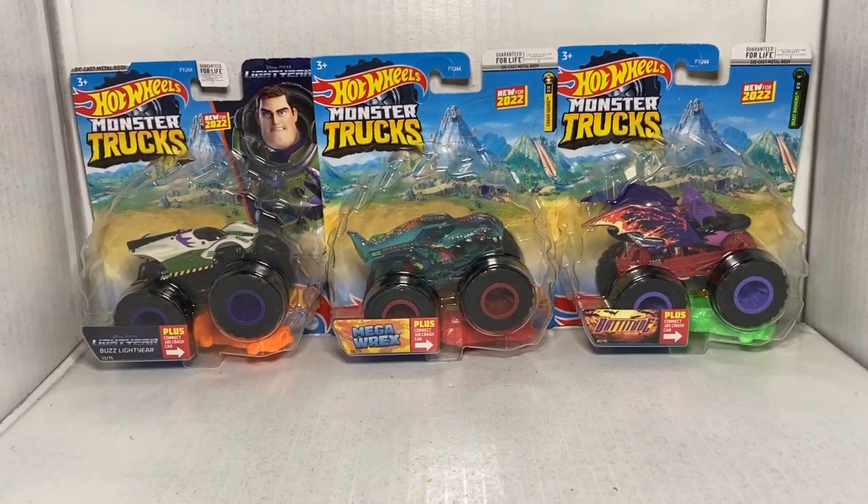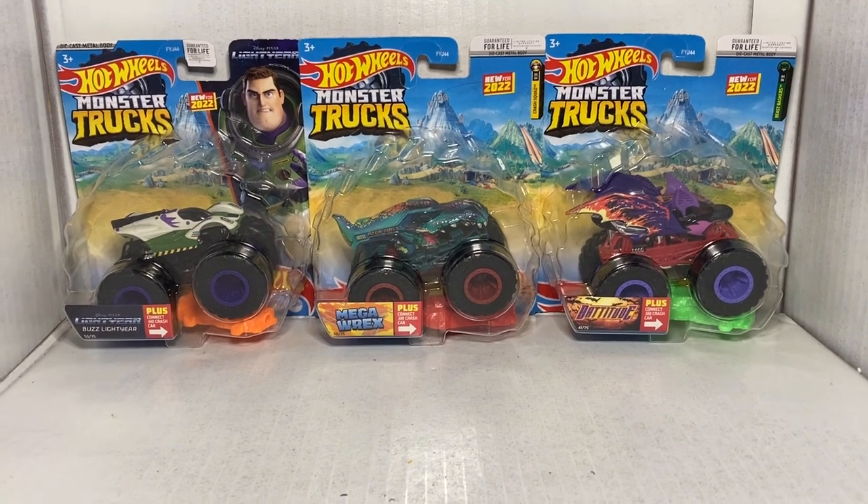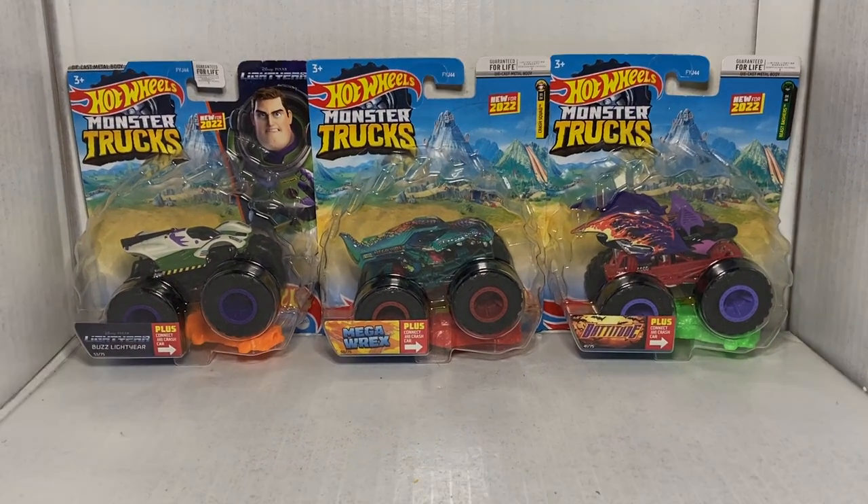Ladies and gentlemen, boys and girls, welcome back to Weston Racing. In today's video, we're going to be taking a look at another case of Hot Wheels Monster Trucks for 2022.